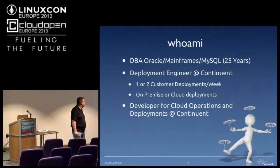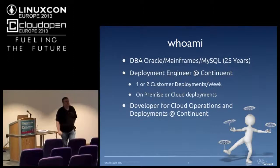We tend to do two or three deployments a week, and these are all done remotely. I actually live locally here but work generally around the world. Also, I'm a developer for their cloud operations team, so I sort of wear two different hats.